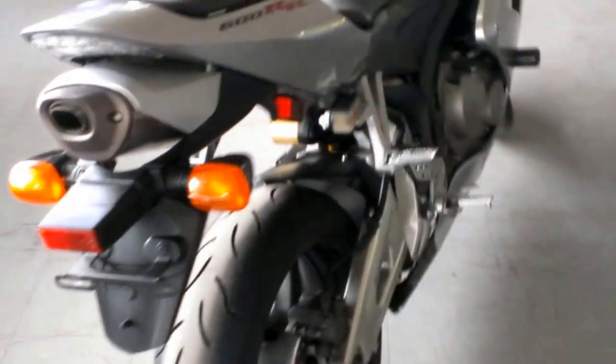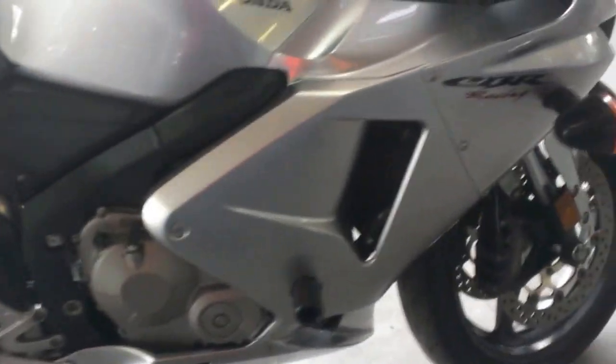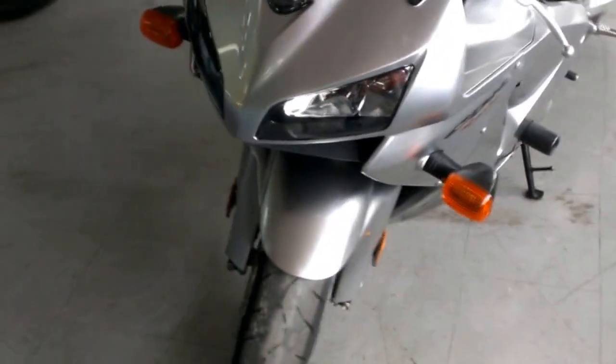We have a 2006 Honda CBR 600RR crotch rocket for sale with only 7,498 miles. This is a very clean CBR 600 in liquid silver with frame sliders, tinted windshield and more.